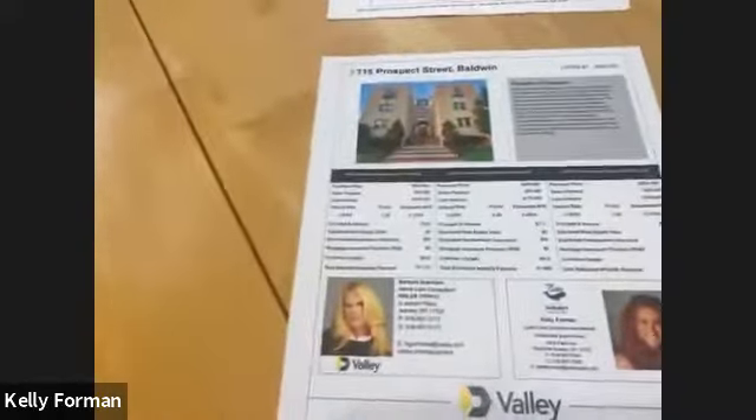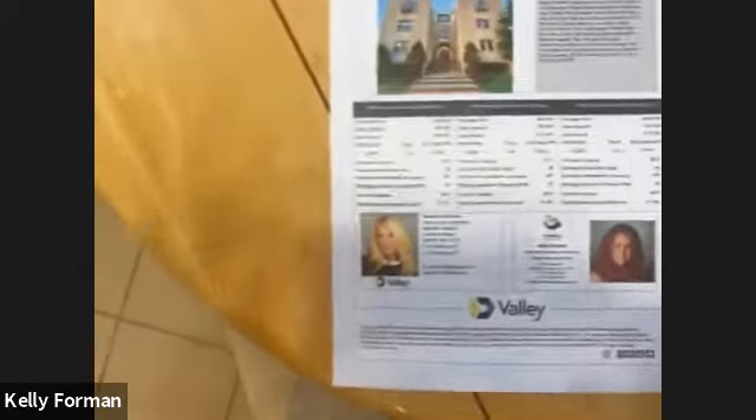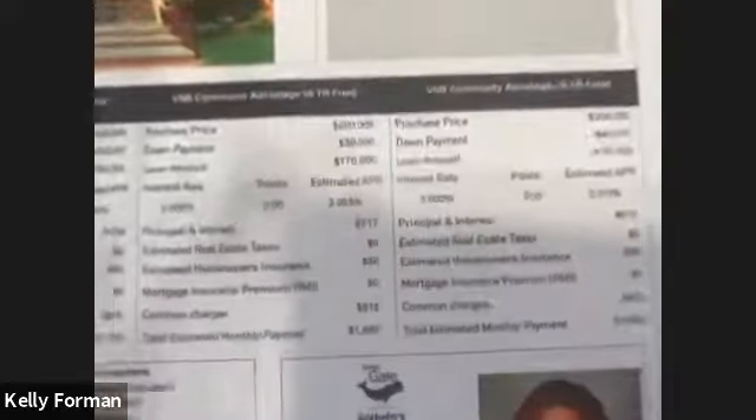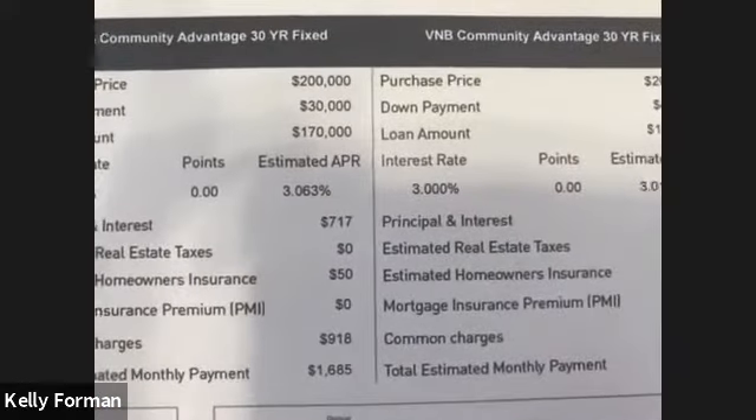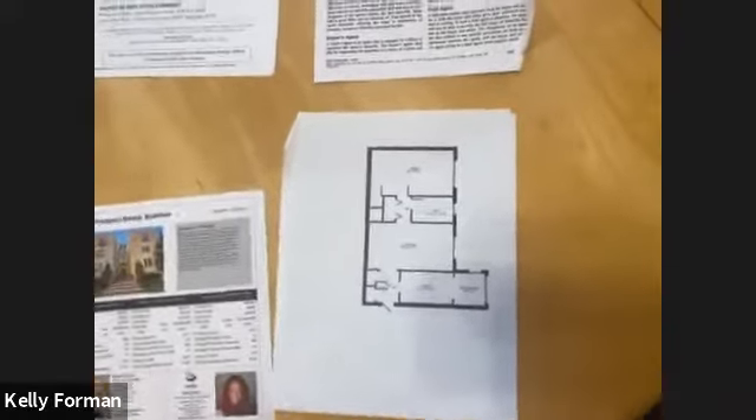The interest rates right now are so low that a purchase price of $200,000 actually goes quite a long way. One of the options is around $1,700, $1,600, and $1,643. The carrying costs on this property are only $918 a month, or $807 with STAR. That includes your taxes, your heat, your hot water, and all of your building maintenance.